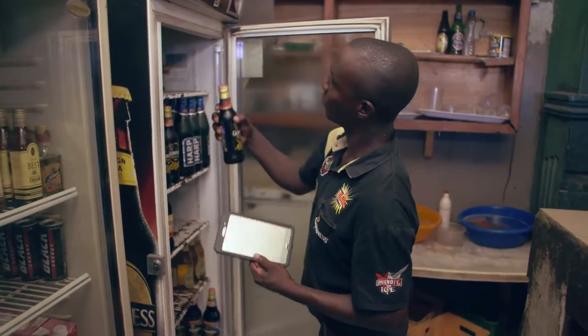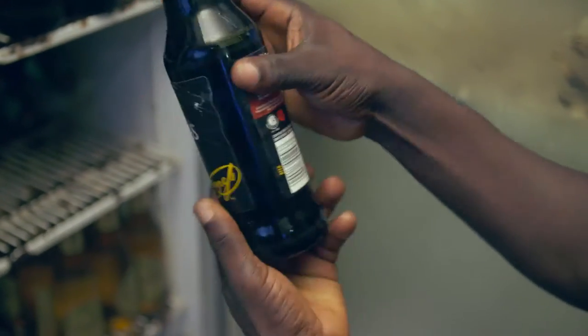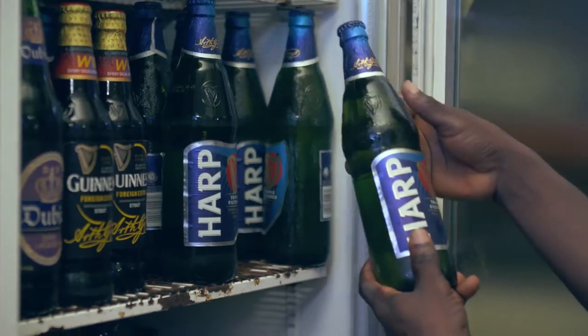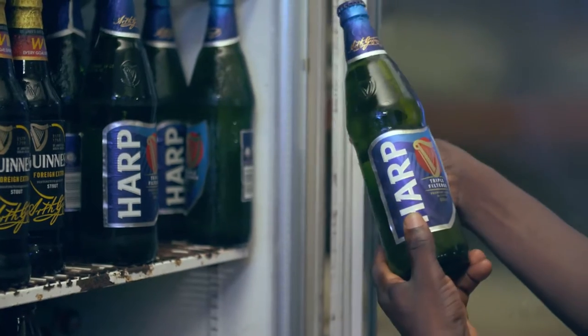I have to check the quality to see that we don't have products that are expiring. Most especially, I have to check the coldness and see that the labels are OK.